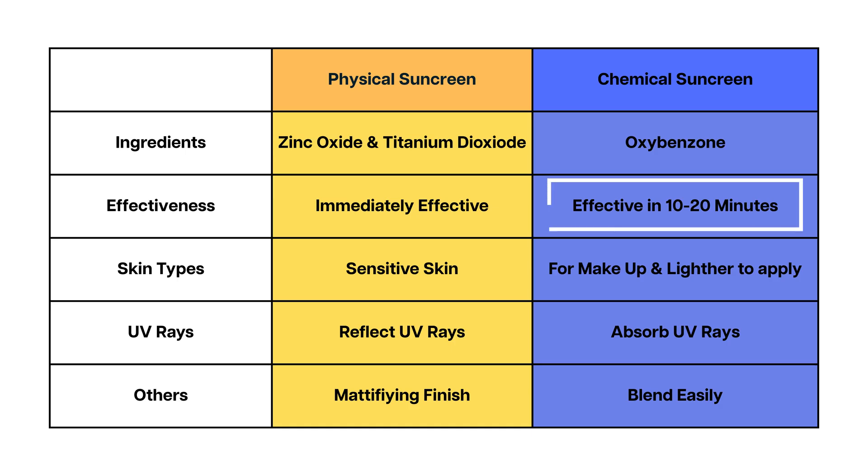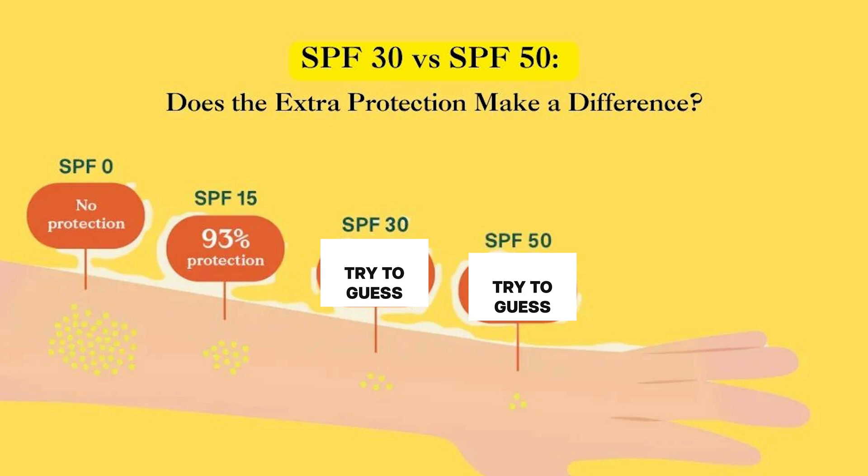Chemical sunscreen, on the other hand, absorbs UV rays and converts them to heat. Chemical sunscreen typically feels lighter and easier to blend in, making it great for daily use, especially when you wear makeup. But the majority of chemical sunscreens need anywhere between 10 to 20 minutes before they become fully effective.